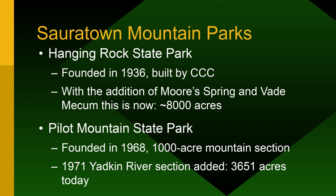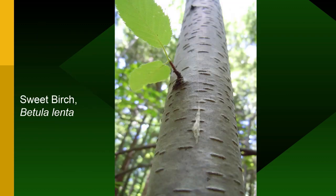Hanging Rock State Park in 1936, with the addition of Moore Springs land — formerly a 4-H camp — is now 8,000 acres. Pilot Mountain started as just the 1,000-acre mountain and with the Dan River section is now about 4,000 acres. Sweet Birch is found up there — scratch the leaves or bark and get that nice sweet smell — only occurring at about 2,500 feet in elevation here and on top of Fisher Peak, Borough Mountain, and King's Mountain. It's a glacial relic left on mountaintops after the glaciers pushed species south and then retreated.